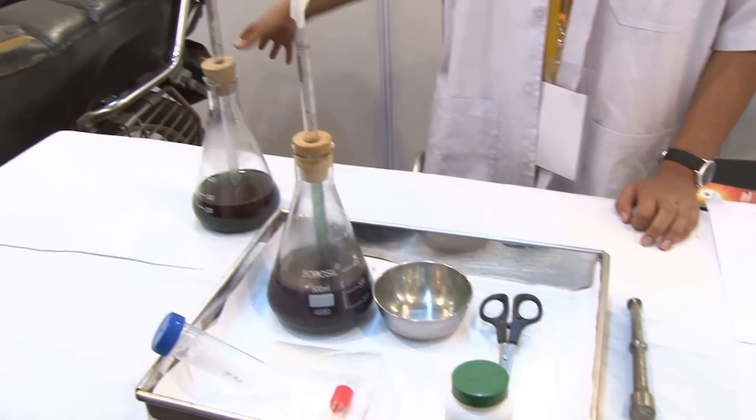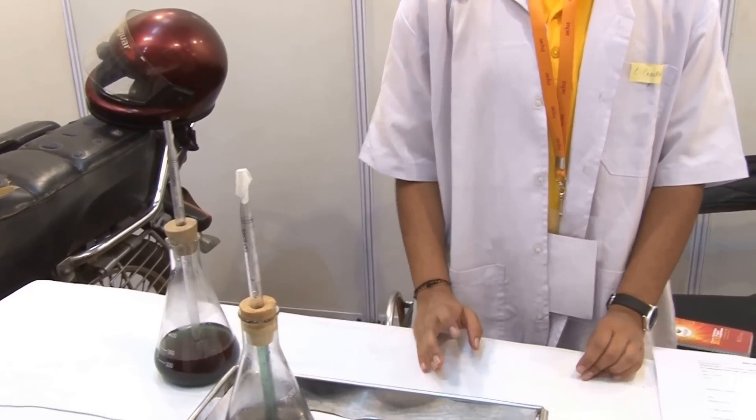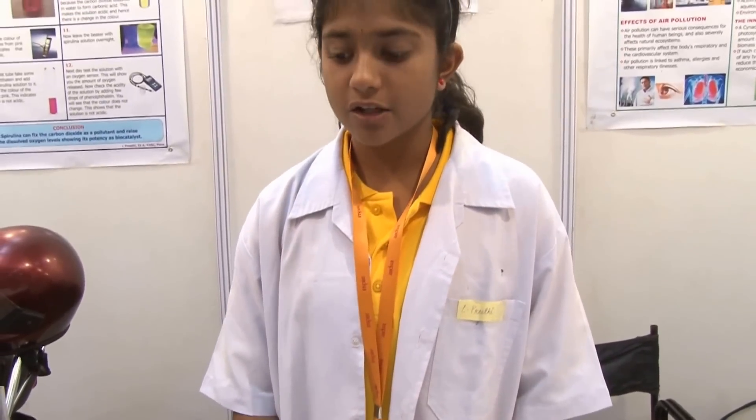I will pump this automobile exhaust into this solution. As we know, automobile exhaust contains carbon monoxide, carbon dioxide, nitrogen dioxide, and more.